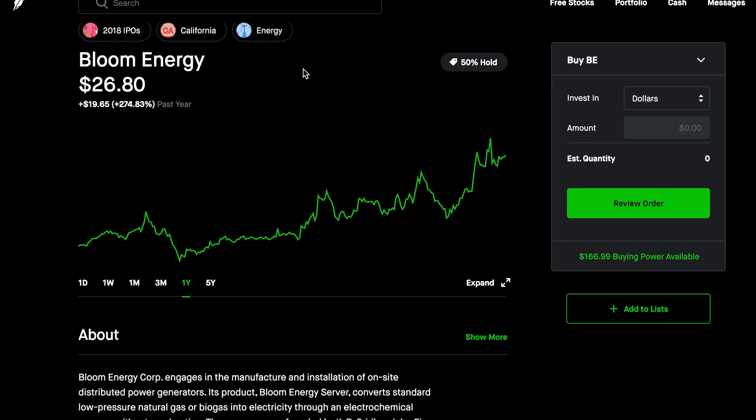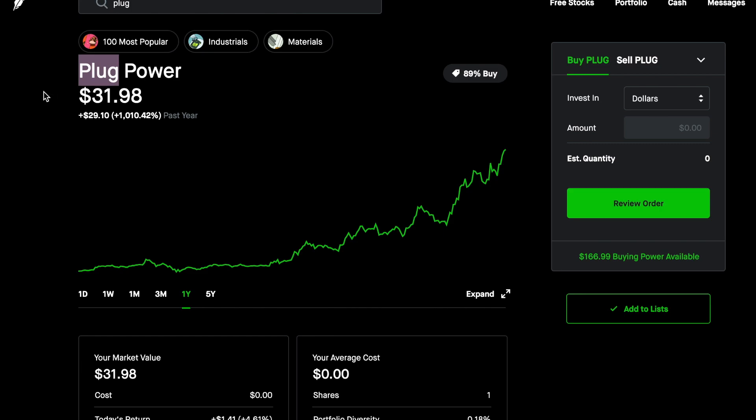Before we get too far, I just want to do a quick plug — see what I did there — to check out Robinhood and Webull. They've helped me a lot. If you do your research and want to try them, I have links in the description that can help us both get free stocks together. Robinhood gave me this stock — Plug — for free, and if we get some free stocks together, I'll open mine live in future videos.